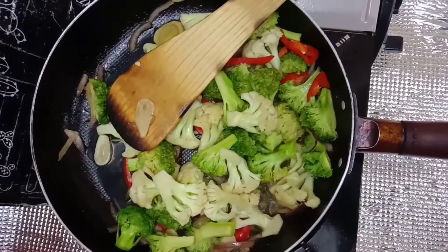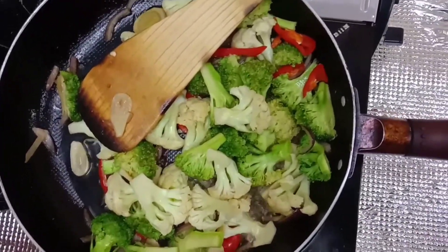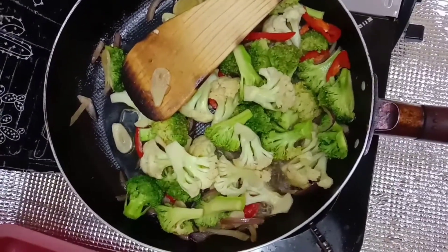The flavor is wonderful. Nice, really nice.